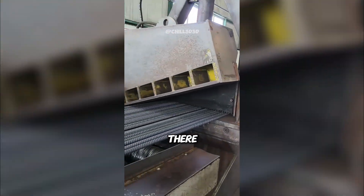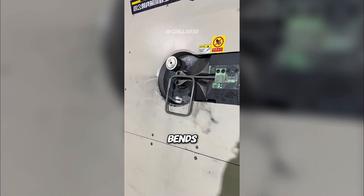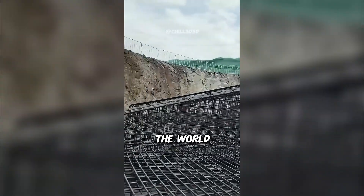But it doesn't stop there. The bars are cut to size in seconds. Finally, a special machine bends them with perfect angle. And just like that, rebar is ready to build the world.